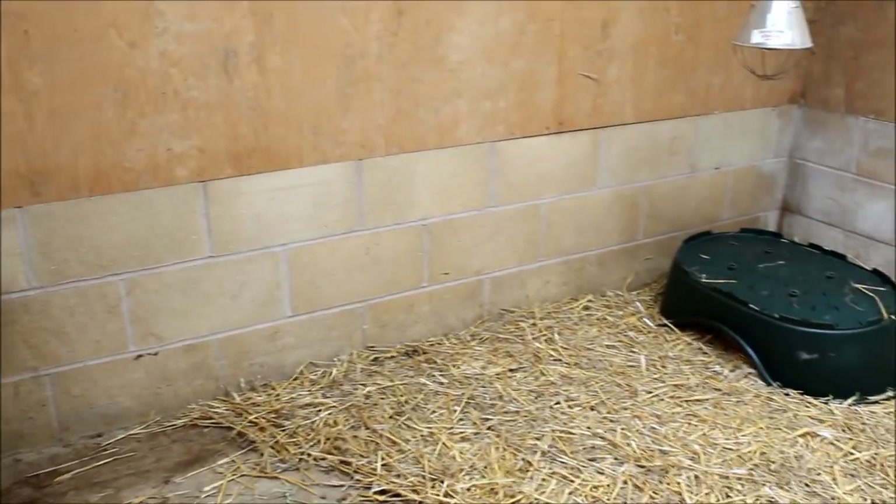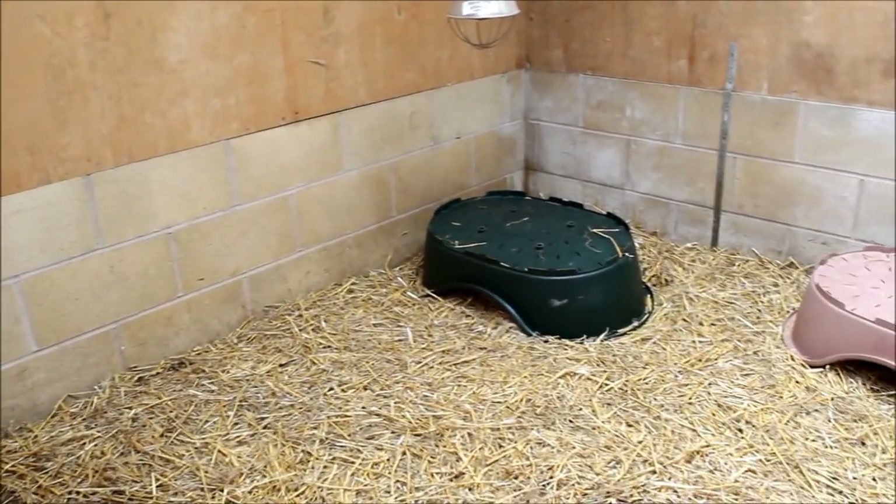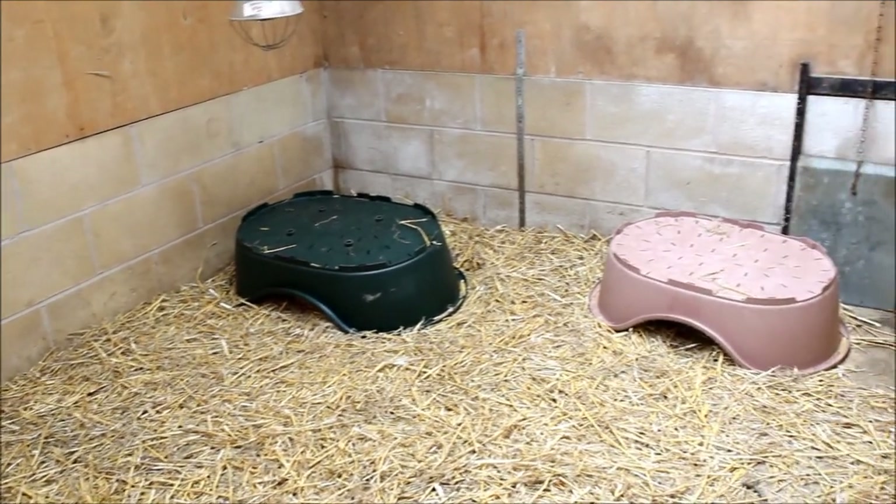They're hiding under those dog beds, which is exactly how we want. We don't want them coming out to see us — we want them to be a little bit frightened of us.